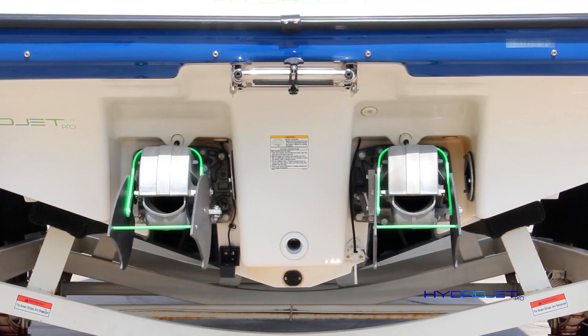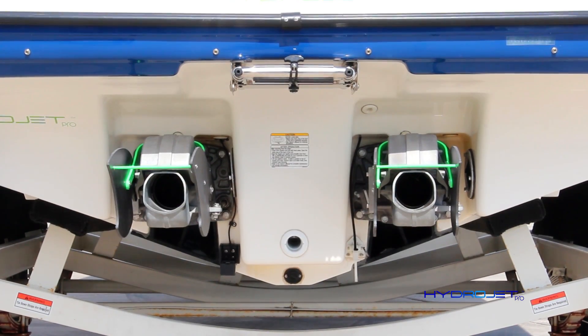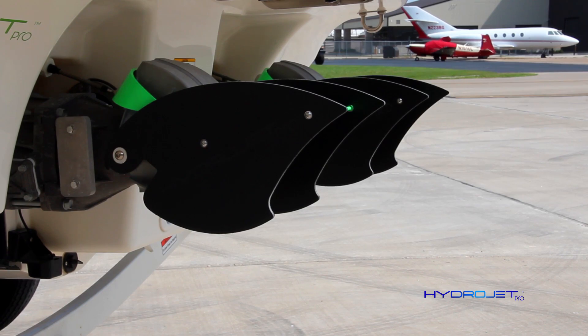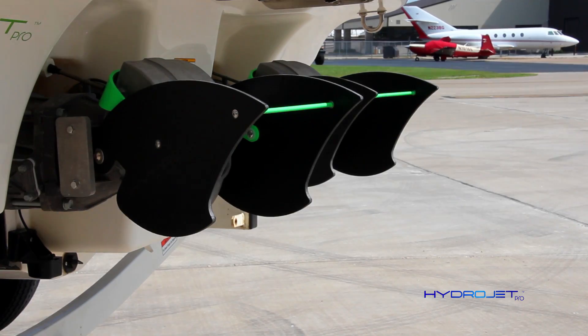As you start to move the throttle forward, your boat will be traveling between three and six knots. The wake is still very small, enabling our fins to prove their worth as efficient rudders and offer you top-level precision.